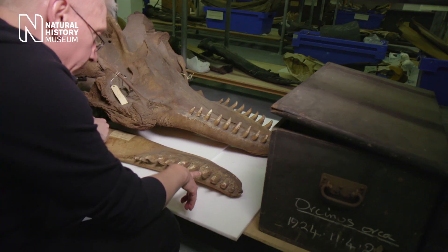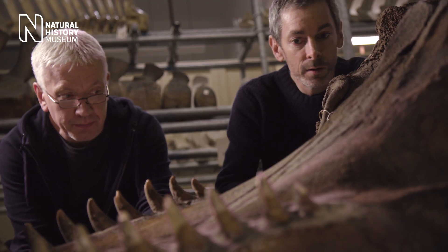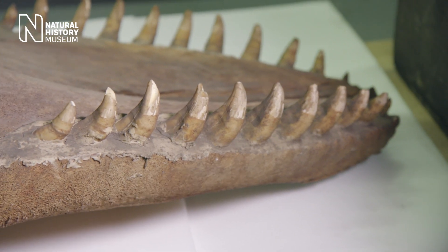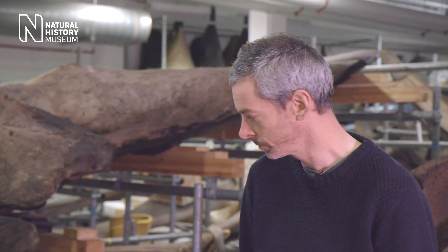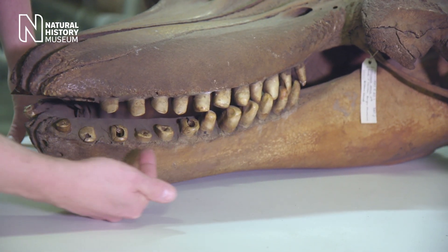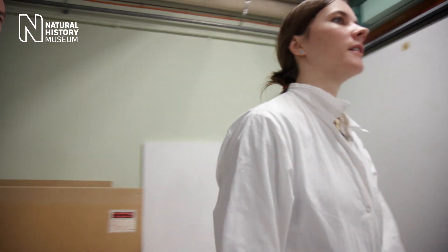So this is the jaw I wanted to show you — the largest one. It was something really surprising when we first started to look at the specimens in the collection here, and that was some big differences in the teeth. Some had very worn down teeth, and others had very little wear. And we wanted to find out whether this variation in tooth wear was related to what the animal had been feeding upon during its lifetime, and what the feeding strategy might have been.